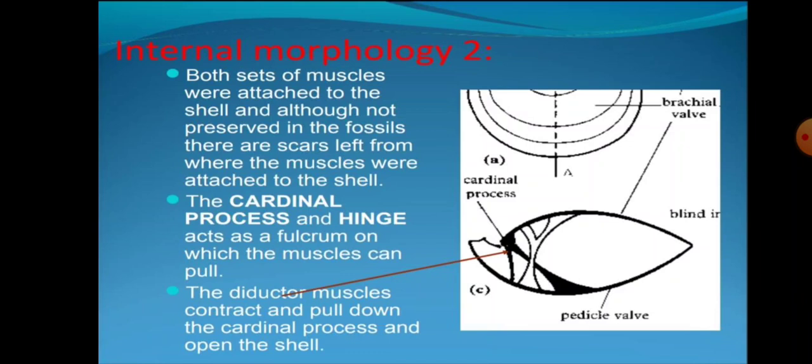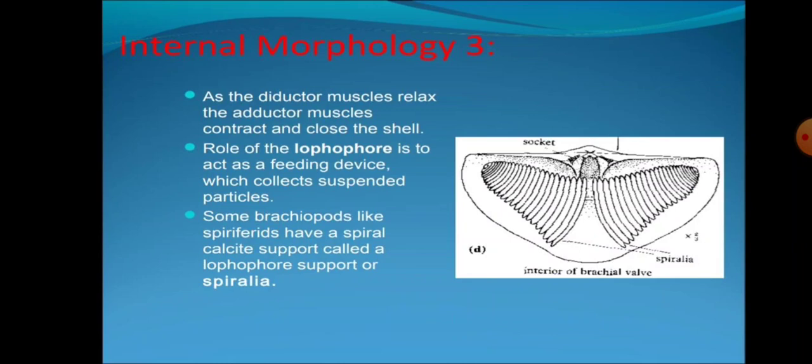Internal morphology third: The diductor muscles contract, pull down the cardinal process and open the shell. As the diductor muscles relax, the adductor muscles contract and close the shell. The role of the lophophore is to act as a feeding device which collects suspended particles. Some brachiopods like spiriferids have a spiral calcite support called a lophophore support.